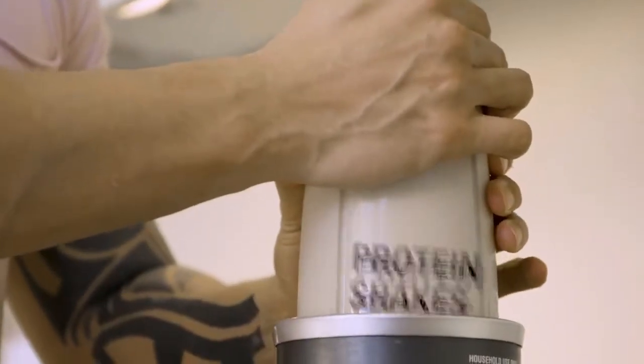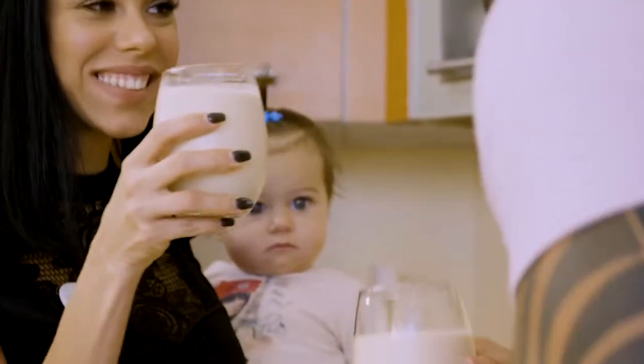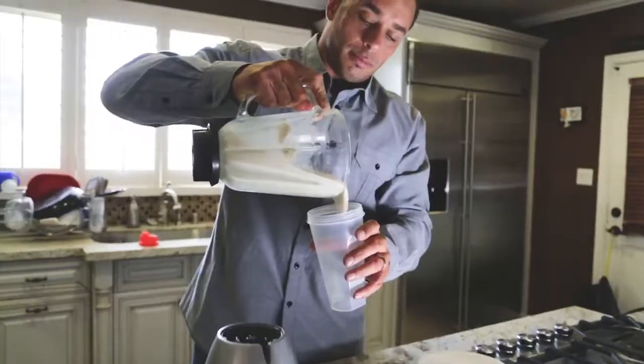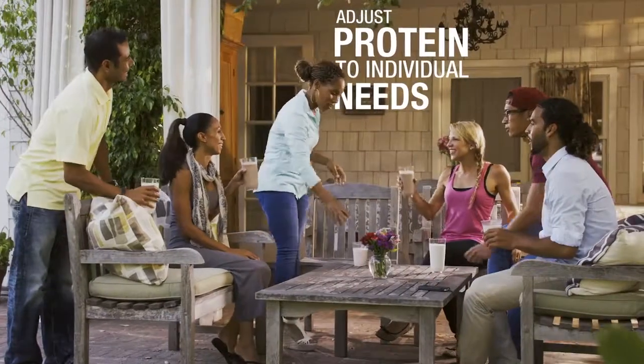Protein shakes are an ideal way to help you boost your daily protein intake, particularly if this is difficult for you to meet from diet alone. We generally need one gram of protein per kilogram of body weight. When you make your own protein shakes, you can adjust the amount of protein according to your individual needs.